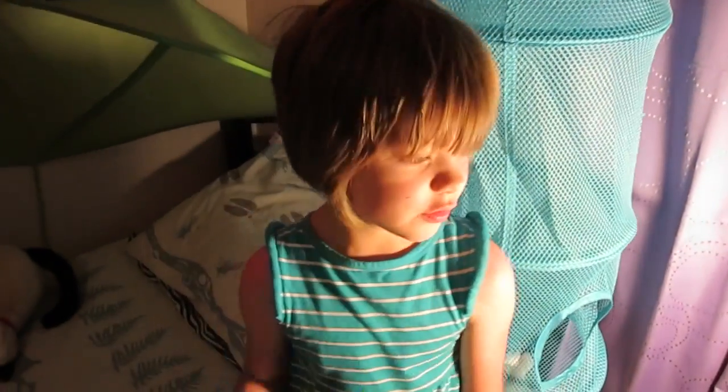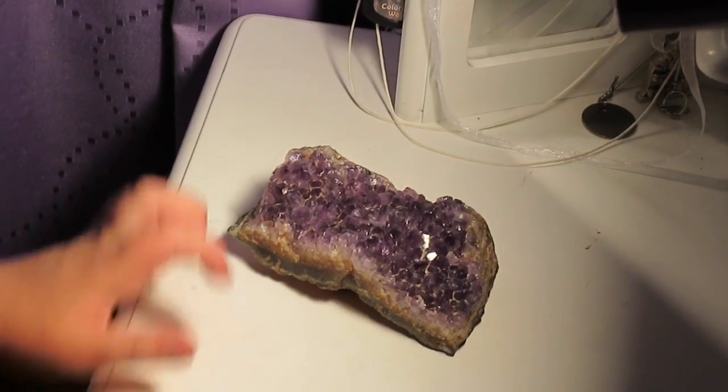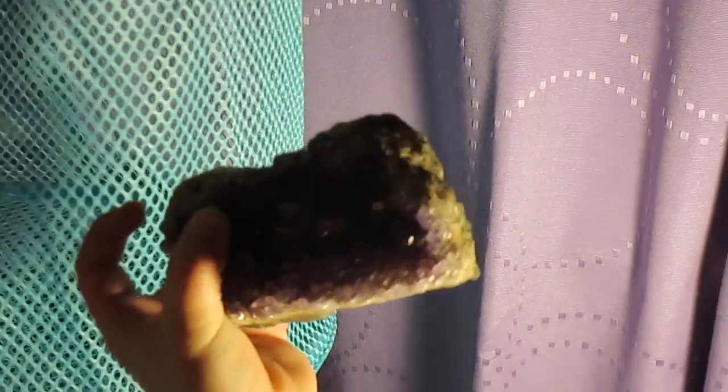Number six is to put a quartz next to your bed to improve concentration. Boys are supposed to put it on the right and girls are supposed to put it on the left, so mine is on the left. And here's the quartz which I got on vacation — it is so pretty.